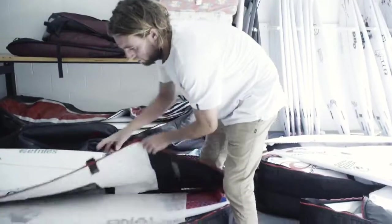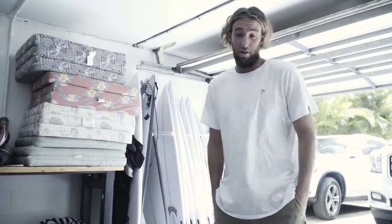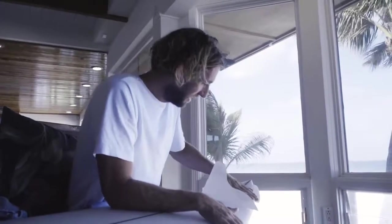All right, I'm gonna take you in here and show you all the different boards I have for Pipe. Probably the place that we bring the most boards out of anywhere in the world, just because there's so many different variations that Pipe will throw out here.